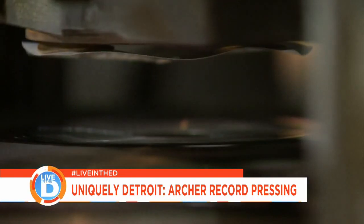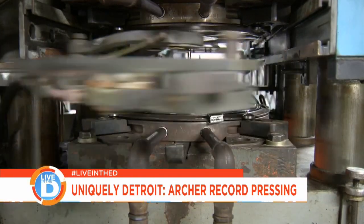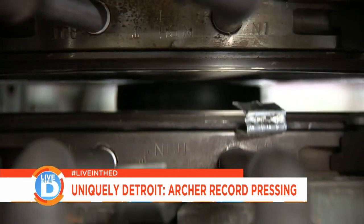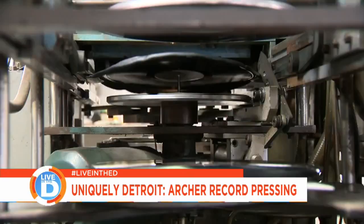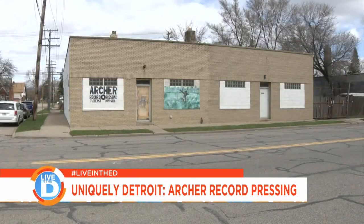It is a manufacturing city, and this is definitely a blue-collar job. This is what we do here — we make things. I'm Mike Archer. This is Archer Record Pressing. We're here in Detroit. We've been here for 51 years.